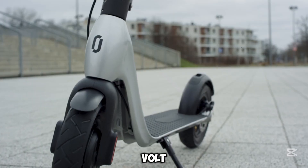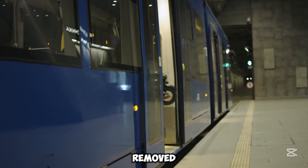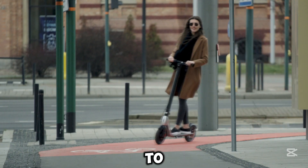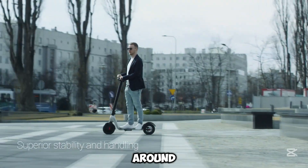Its lightweight 36-volt Panasonic Li-ion battery charges quickly and can be easily removed. The JIVR also features a unique steering system for improved stability and control, and a customizable deck to match your personal style. It's the ideal companion for zipping around the city with ease.